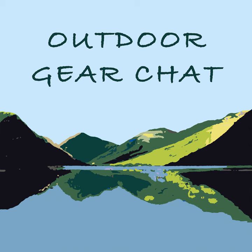Hi there, this is Outdoor Gear Chat. I'm Wayne. We're on episode 22. We're talking glasses and goggles in today's episode. I'm joined as always by Cathy.